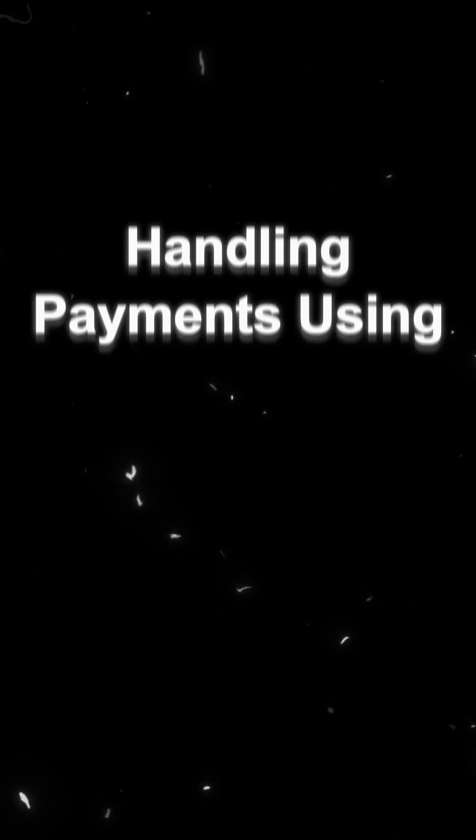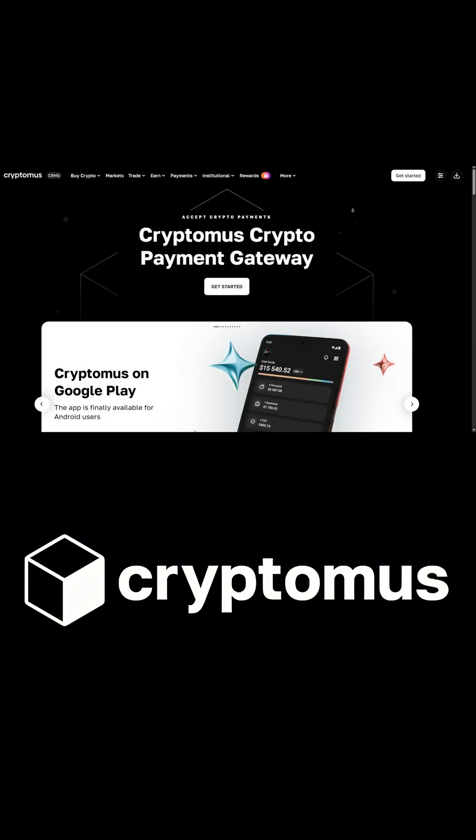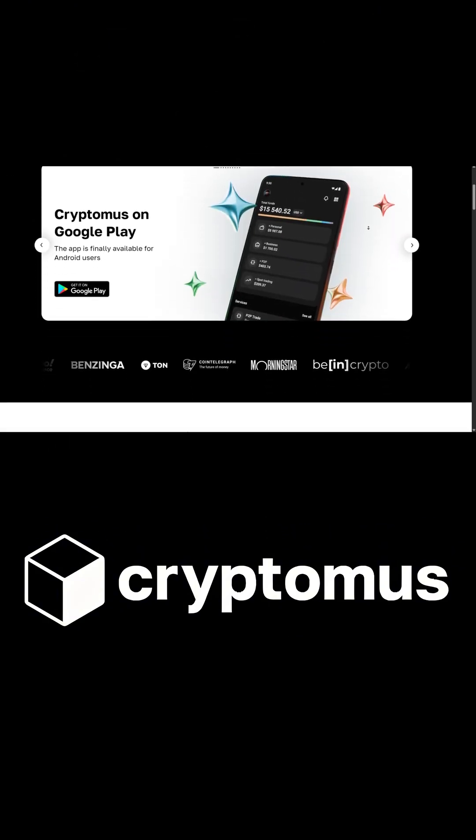We'll go step-by-step together, setting up our backend and managing all the data and user accounts with Supabase, and handling payments using Cryptomuz — a super beginner-friendly crypto payment gateway that lets us accept crypto payments with ease.